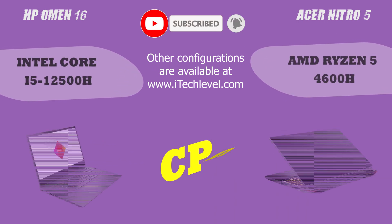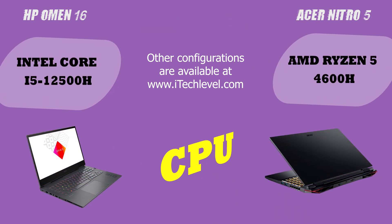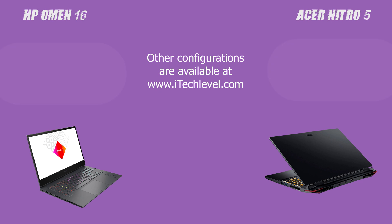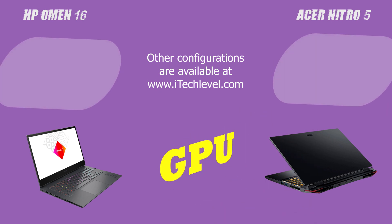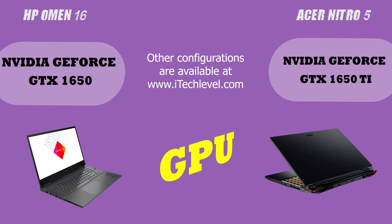However, the HP Omen 16 has a higher Geekbench 5 score, which gives it an edge in terms of gaming performance. As for school performance, both laptops are equipped with powerful processors, plenty of storage, and long battery life, making them suitable for demanding workloads and research projects.